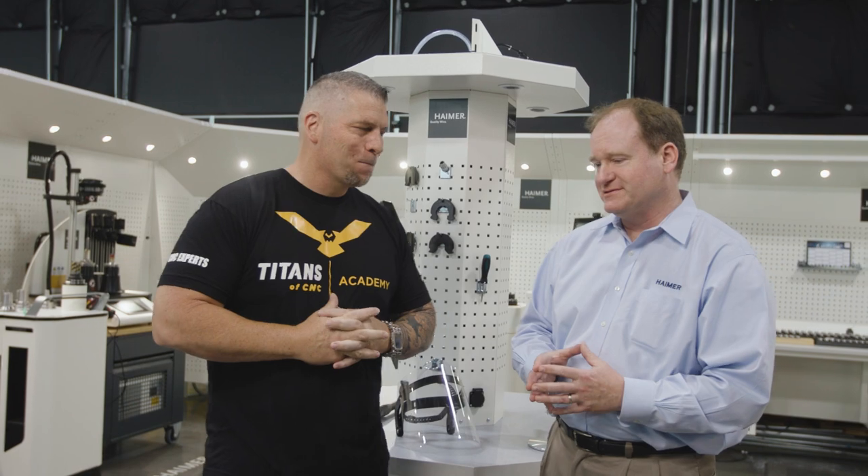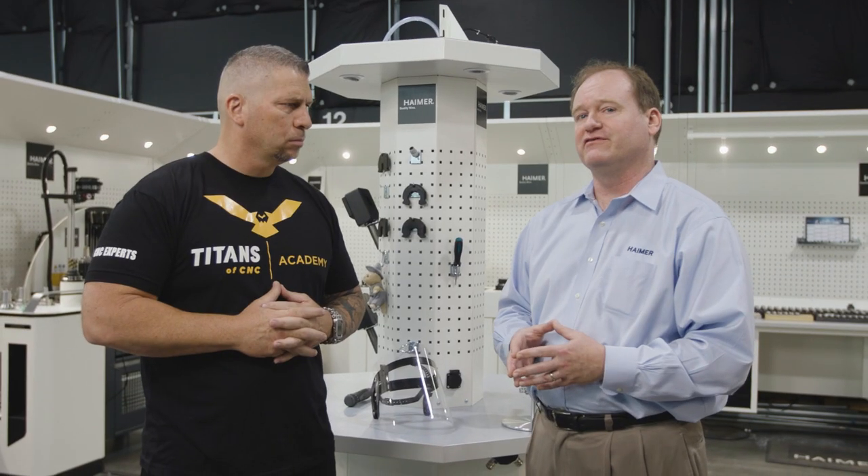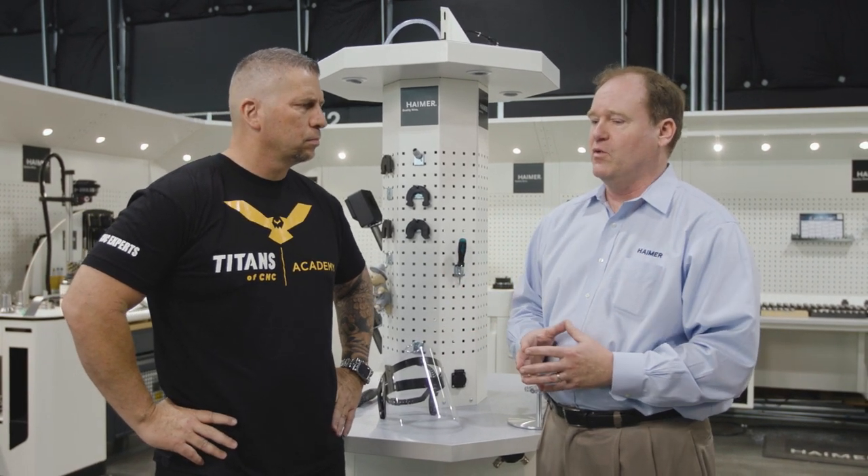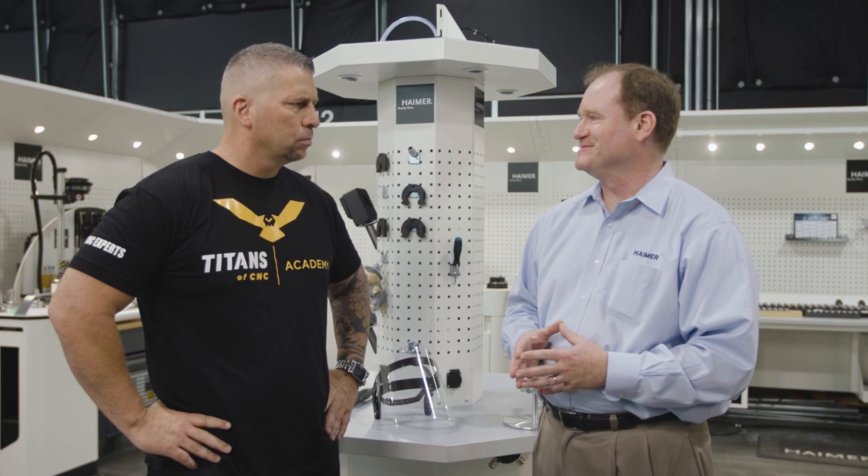Today we're going to talk a little bit about balancing. Balancing is not black magic. A lot of people get confused by what balancing really is, but it's really just basic physics. So we're going to talk about the basic physics of balancing. Our apprentices in Germany came up with this little demo to really show people what the effects of balance are in a very realistic setup.